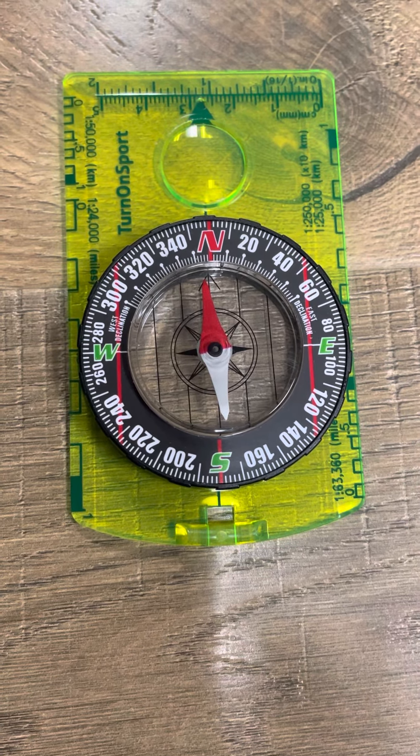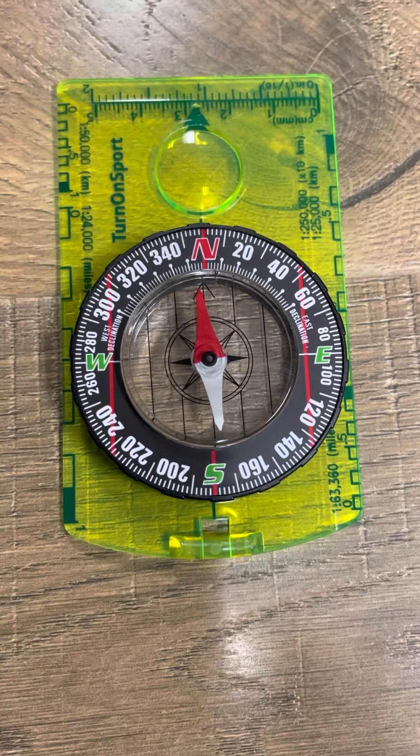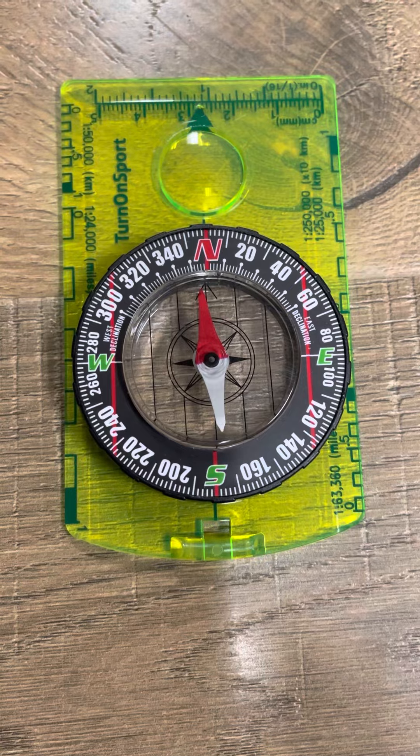Hello. I'm going to show a quick experiment. It's very basic, but I'm going to show how a compass works and how it proves that Earth cannot possibly be a sphere.